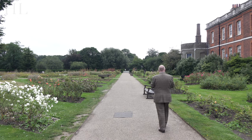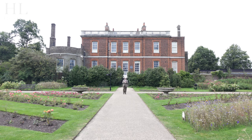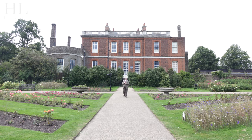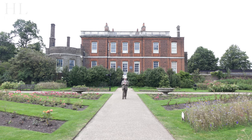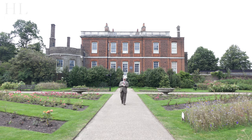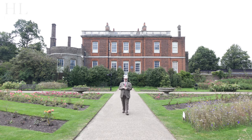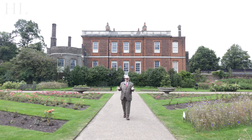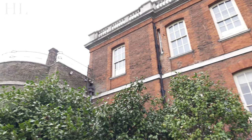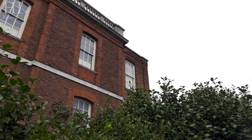This behind me is the Ranger's House. It is now run by English Heritage and houses the Werner Collection. Sir Julius Werner was an avid collector who amassed over 700 pieces of art, from Renaissance and medieval all the way through to Dutch masters. The house is in the Palladian style and dates from 1722 to 1723 — it was built for Captain Francis Hosier, who later became a Vice Admiral.